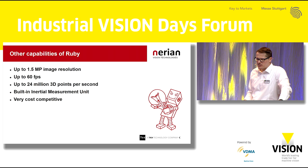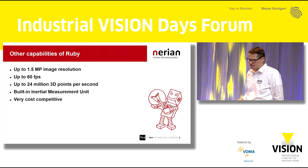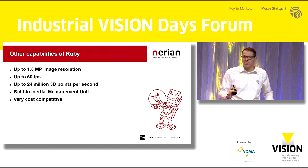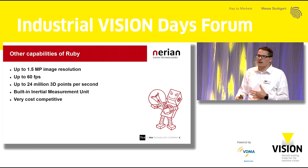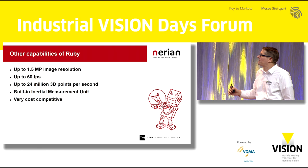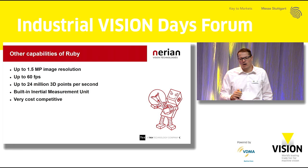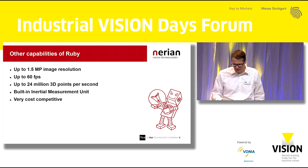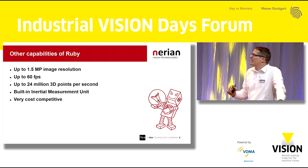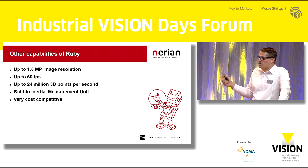Some other specs about the camera: we can achieve image resolutions of up to 1.5 megapixels, and up to 60 frames per second — though not at full resolution. You have a choice between prioritizing image resolution or frame rate. In general, we can achieve 24 million 3D points per second, and it's up to you to divide that between frame rate and resolution. The camera also integrates a built-in inertial measurement unit, which is a very important feature for mobile robotics applications. Despite all these features, it is the most affordable camera we have brought to market — a very cost-effective sensing solution.